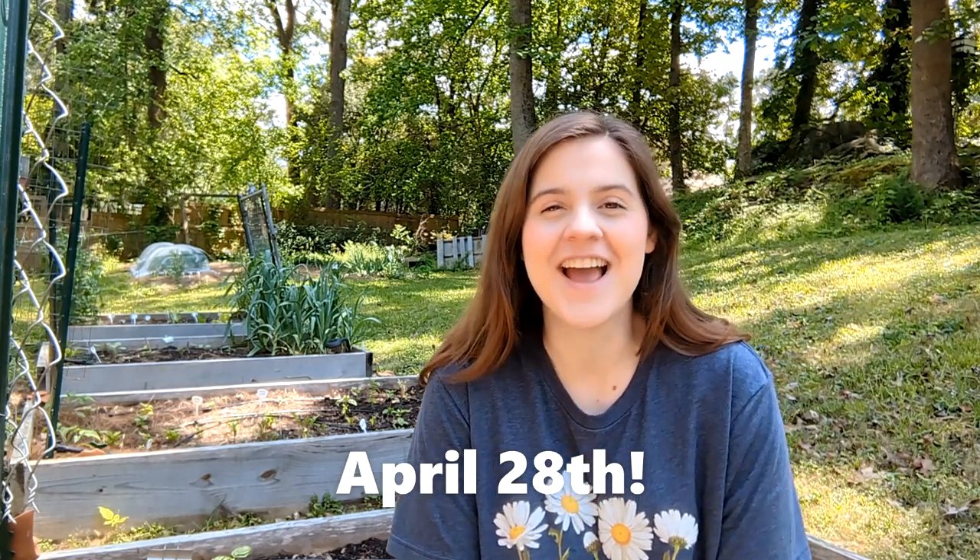Welcome to my garden on this beautiful spring day. It's like April 27th or so. I need to check the calendar and I have almost everything planted. I just have a few other little things to tuck in to my garden beds, but I want to show you where we're at here at the end of April.